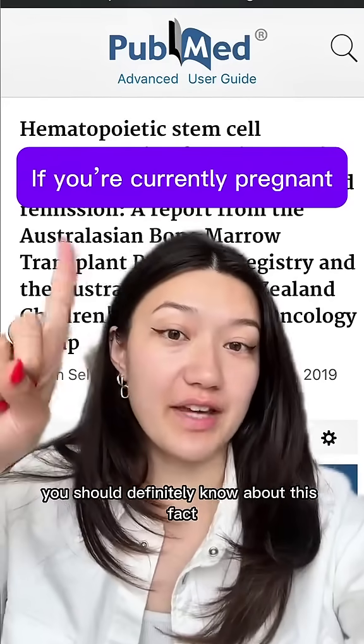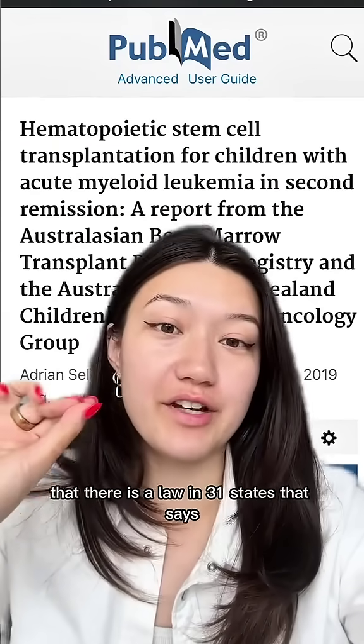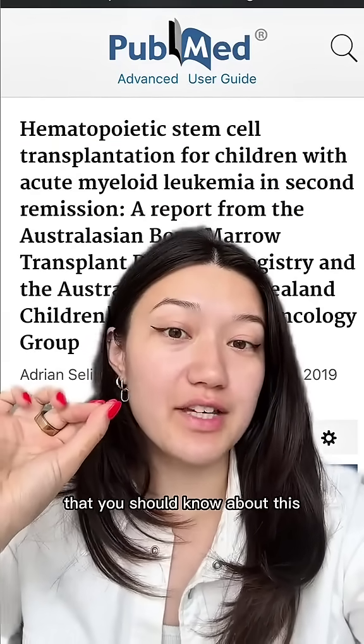If you're currently pregnant, you should definitely know about this. In fact, it is so important that there is a law in 31 states that says that you should know about this.